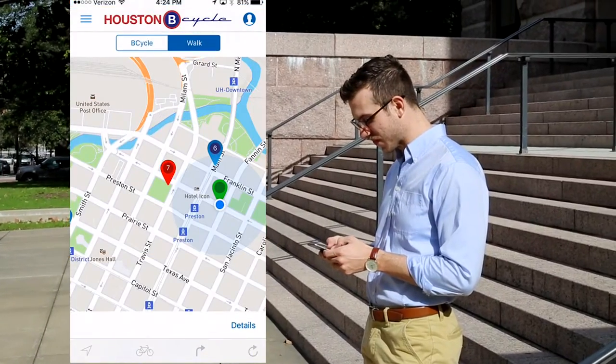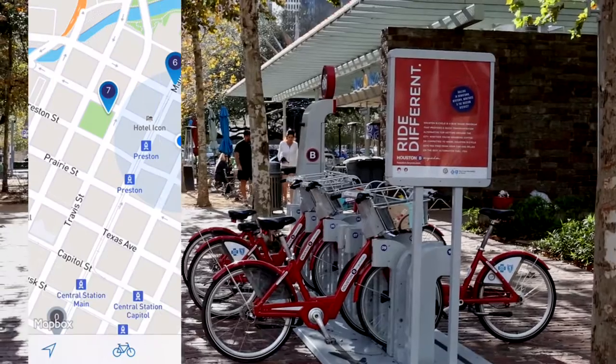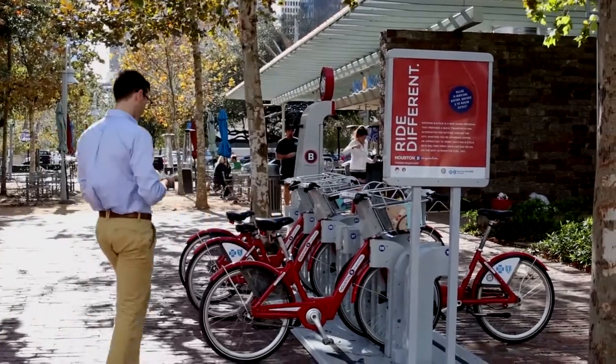From the app, you can find the nearest station and get walking directions. The map shows the number of bikes available at each station so you can make sure a bike is available for you or your group.